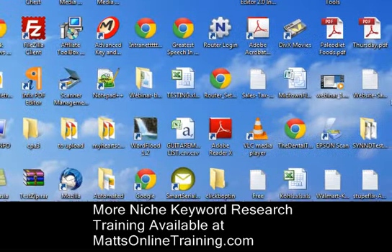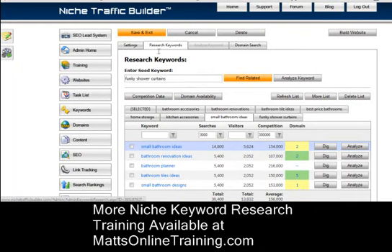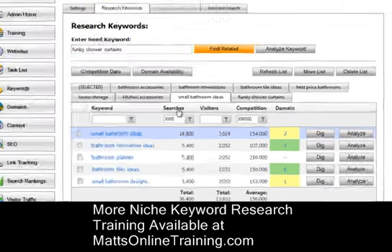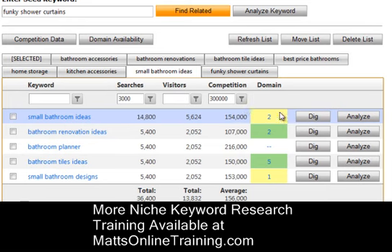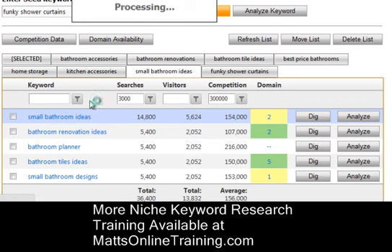I also have this niche traffic builder tool. I put in 'funky shower curtains' and it shows results I can filter — searches daily greater than or equal to a threshold, and competition 300,000 or less. I can go off any of these keywords, like 'small bathroom ideas' or 'bathroom renovation ideas.' I can click the word 'dig' and it will process that as a brand new keyword and analyze keywords off of it. You can also see if the domain is available for that keyword, so you can have the keyword in your domain, in your title, in your H1 tag, within the first 90 characters, and in the footer.